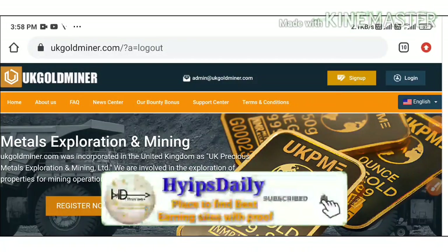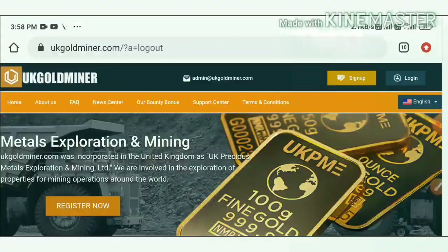Hello friends, my name is Muruhan Keji. You are watching my YouTube channel Hypes Daily. Welcome back to our channel. In today's video, we're going to discuss a brand new dollar investment site called ukgoldminer.com.